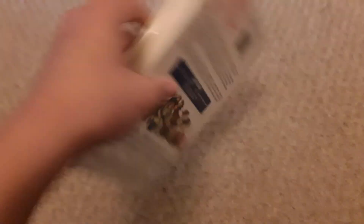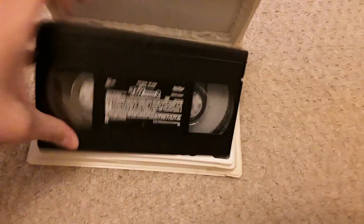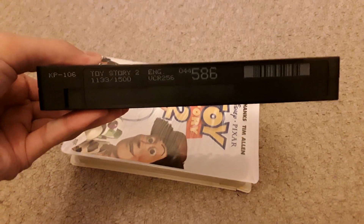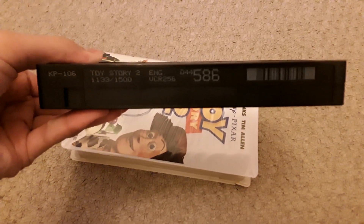This is also rated G in Canada. Cartridge number is 1133 out of 1500.